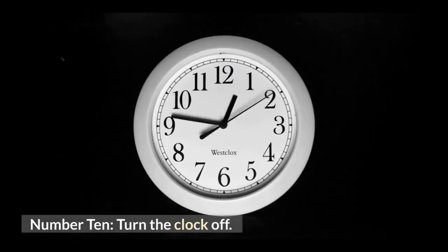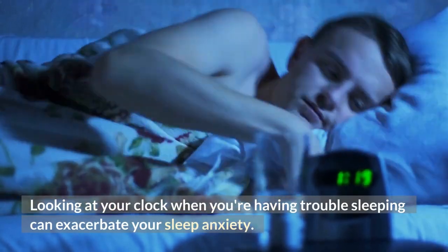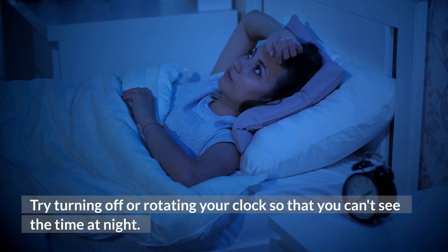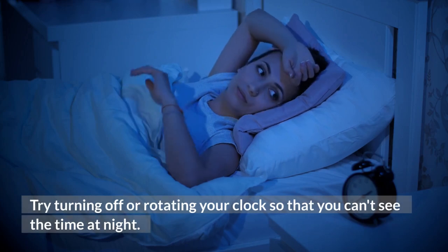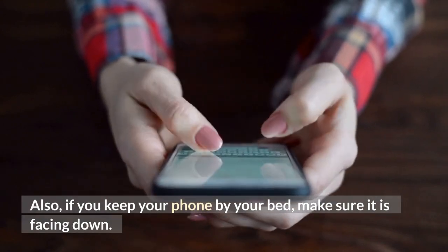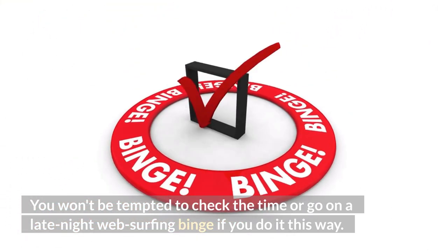Number 10: Turn the clock off. Looking at your clock when you're having trouble sleeping can exacerbate your sleep anxiety. Try turning off or rotating your clock so that you can't see the time at night. Also, if you keep your phone by your bed, make sure it is facing down. You won't be tempted to check the time or go on a late-night web-surfing binge if you do it this way.